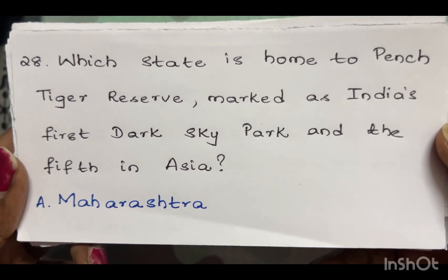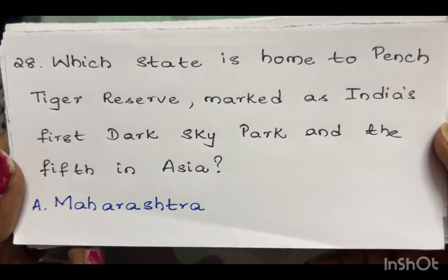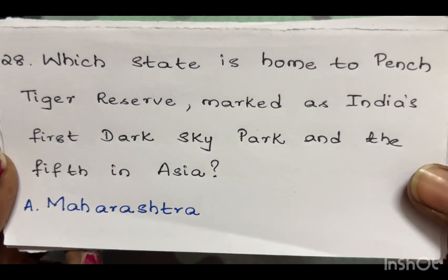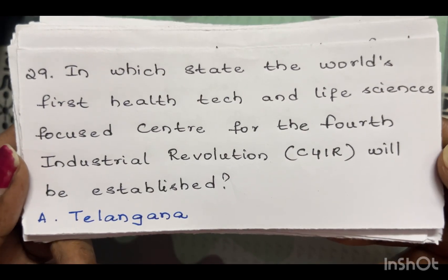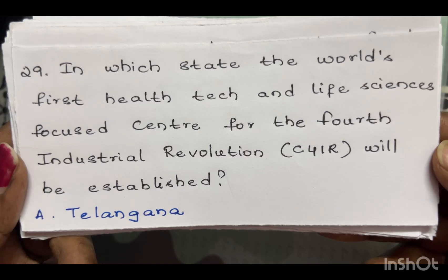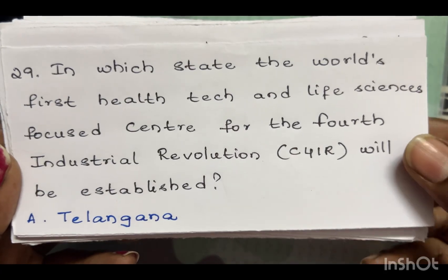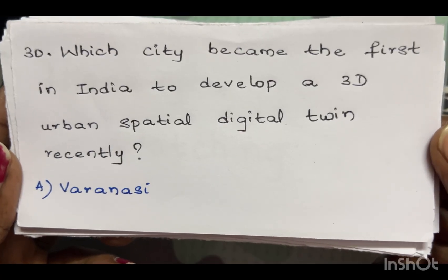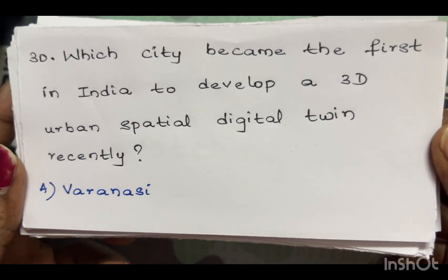Which state is home to Pench Tiger Reserve, marked as India's first dark sky park and the fifth in Asia? The answer is Maharashtra. In which state will the world's first health tech and life sciences focused center for the Fourth Industrial Revolution be established? The answer is Telangana. Which city became the first in India to develop a 3D urban spatial digital twin recently? The answer is Varanasi.